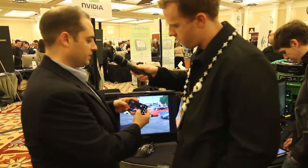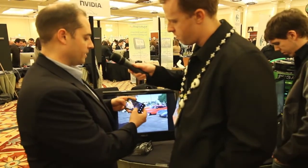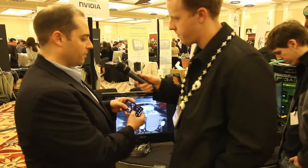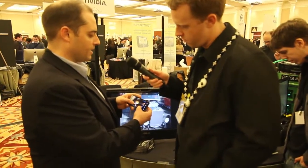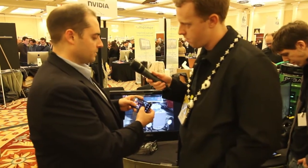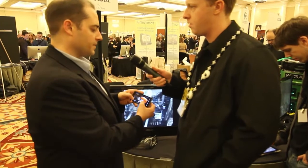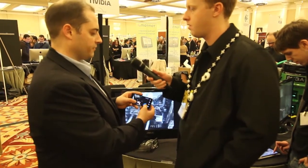This is Galaxy on Fire 2, all on a mobile phone. The other cool part about Tegra is that it enables game developers to develop multiplayer games across different platforms. You can imagine playing a game on your phone against somebody on a PC or a PlayStation 3 — all at the same time, multiplayer. It's pretty fantastic.